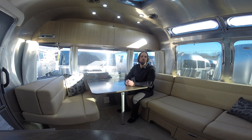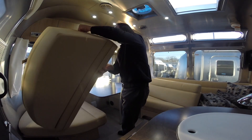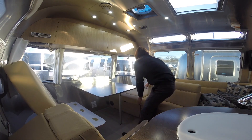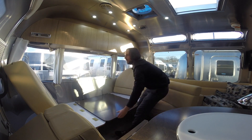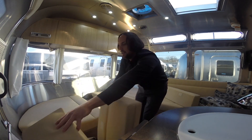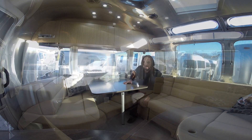This trailer comes with a front bedroom queen or twin — you have the choice and they're both the same price. Sitting in the dinette, it can seat four people. It also folds down into a bed which is 96 inches by 40 inches. These two backrest cushions squeeze down in the middle when the table folds down and lays on top of the two benches.